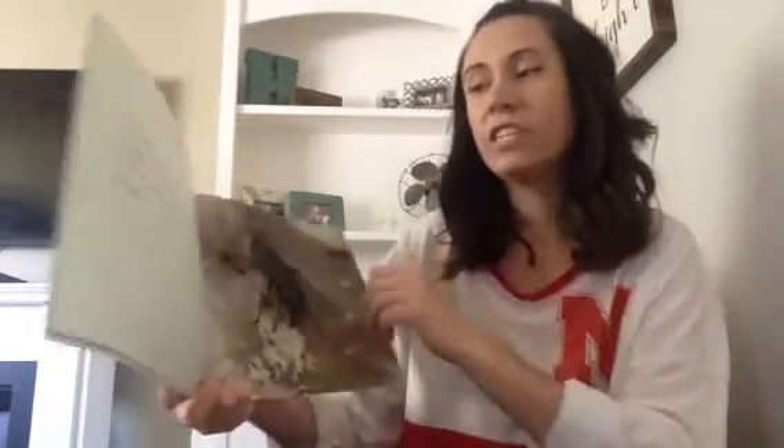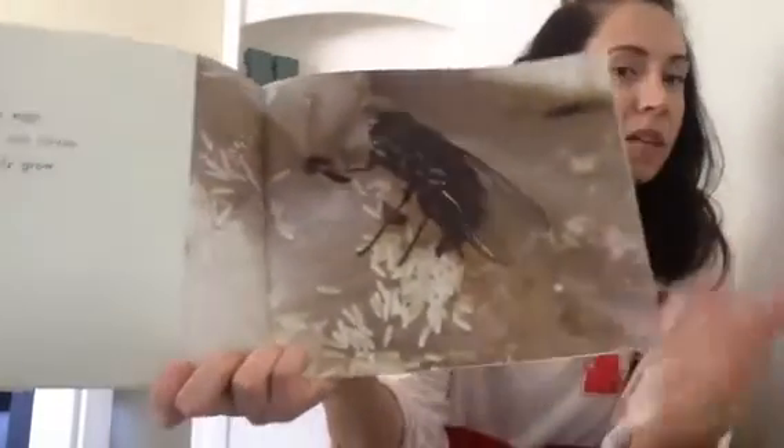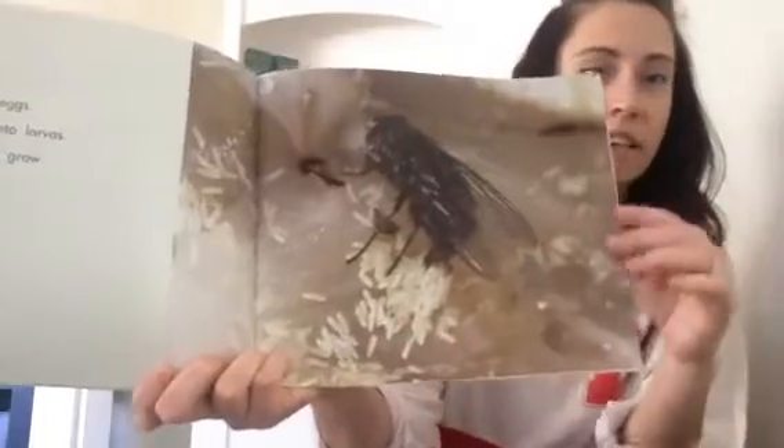Female flies lay eggs. The eggs hatch into larvas, and the larvas quickly grow into pupas. So these are what the fly eggs look like. The pupas become flies with strong wings, and the flies zoom away.